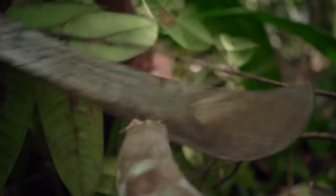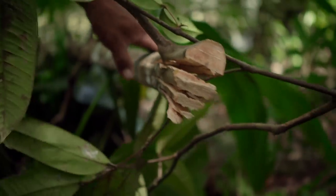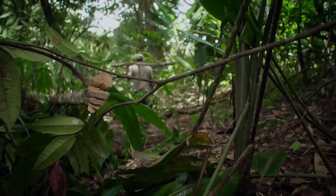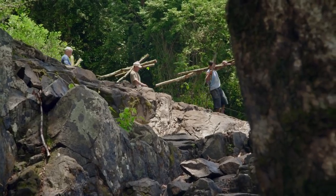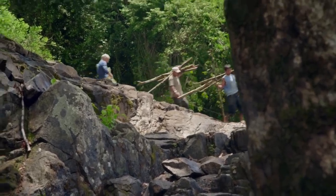This simple and ancient method, known as portaging, has been used for as long as there have been heavy wooden canoes. It's back-breaking work, but to get to the secret lake, I must get over these obstacles.